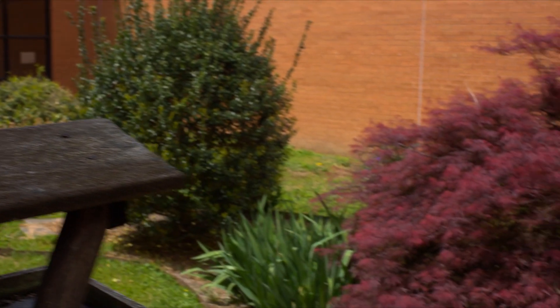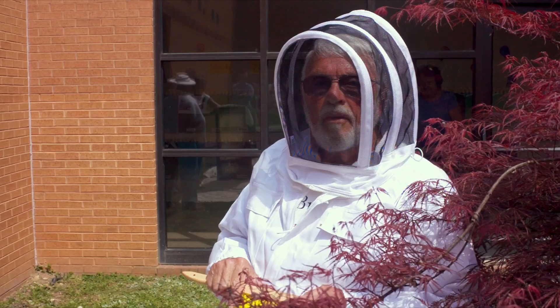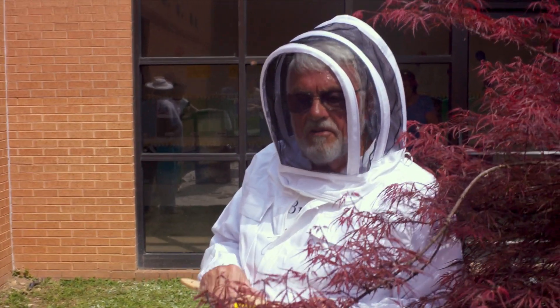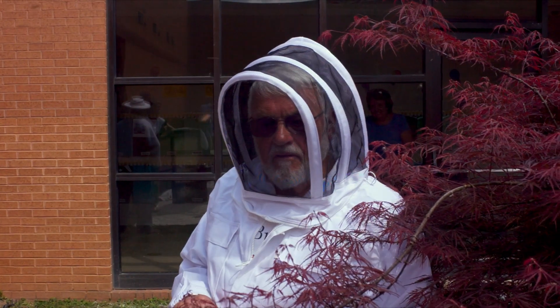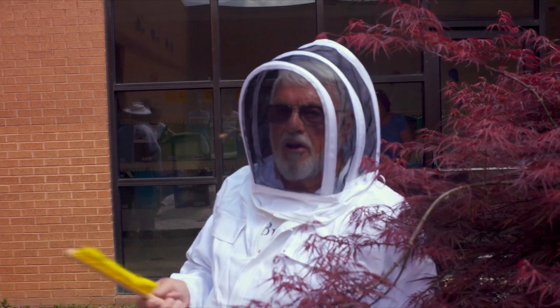So what are bees' duties anyway? This is a community helper video after all. Here is beekeeper John Gardner to explain. Probably 60 to 70% of everything that you eat off your table is a direct result of pollination.